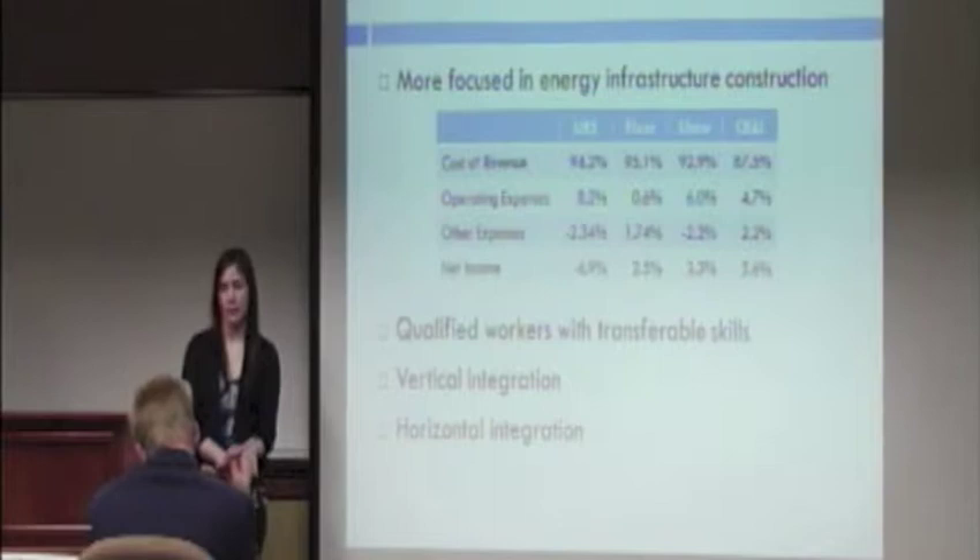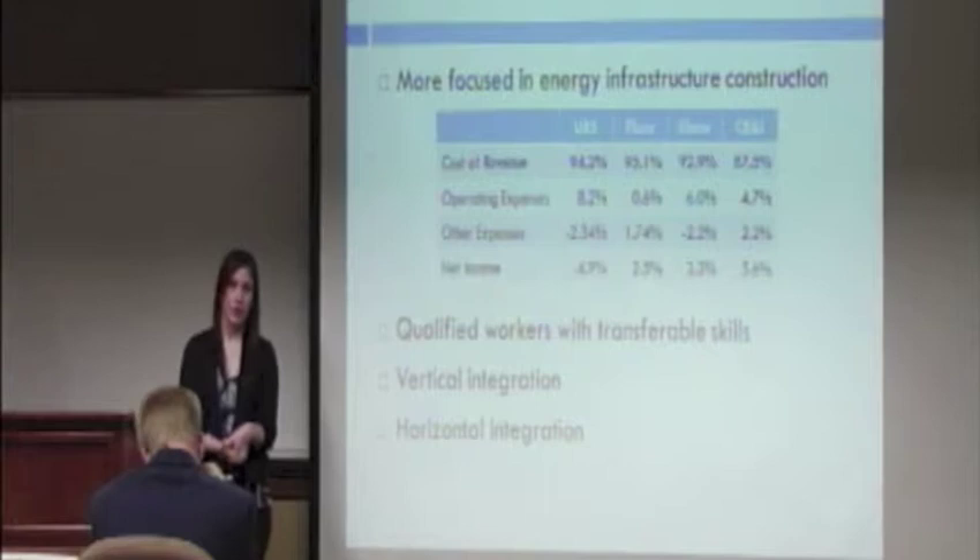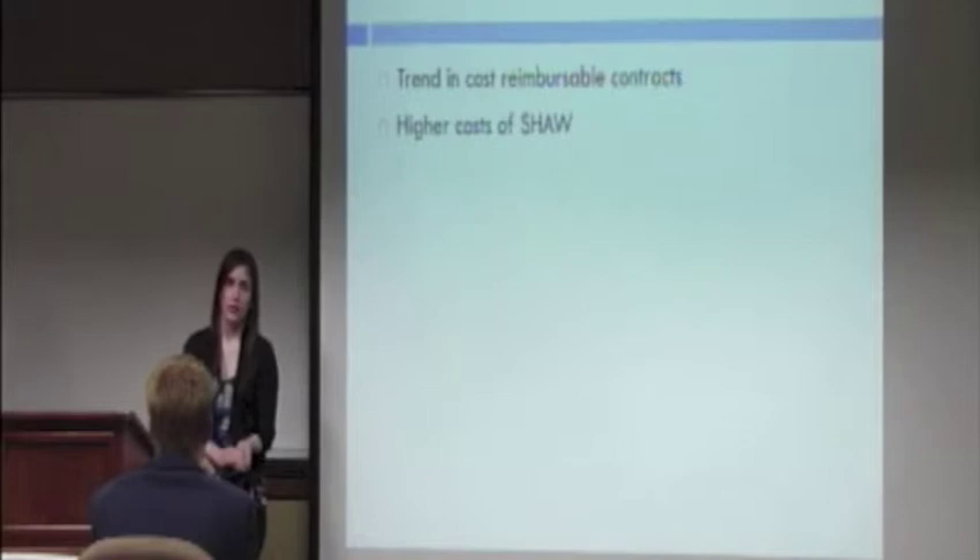Another strength is the fact that they have qualified workers who have considerable skills, which is very important in their industry. They are also vertically integrated, which is important for their large projects, covering all extensions of the project. They are also horizontally integrated with their acquisition of Shaw.